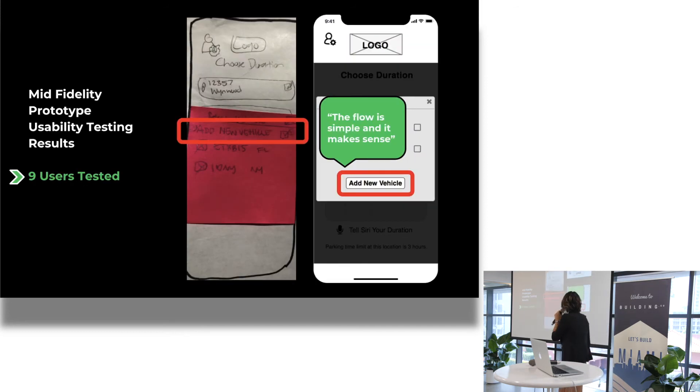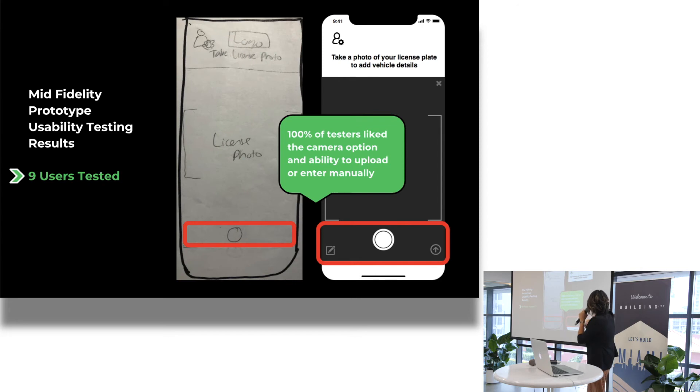Some feedback from my mid-fidelity prototype usability testing — I tested nine users. The flow is simple and made sense. You can see how I moved the add new vehicle button. And 100% of testers liked the option to upload or manually enter the license info.